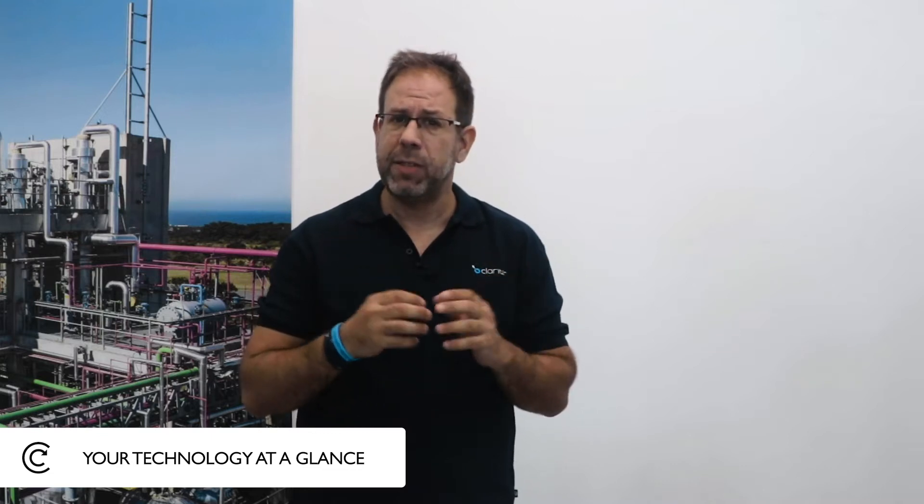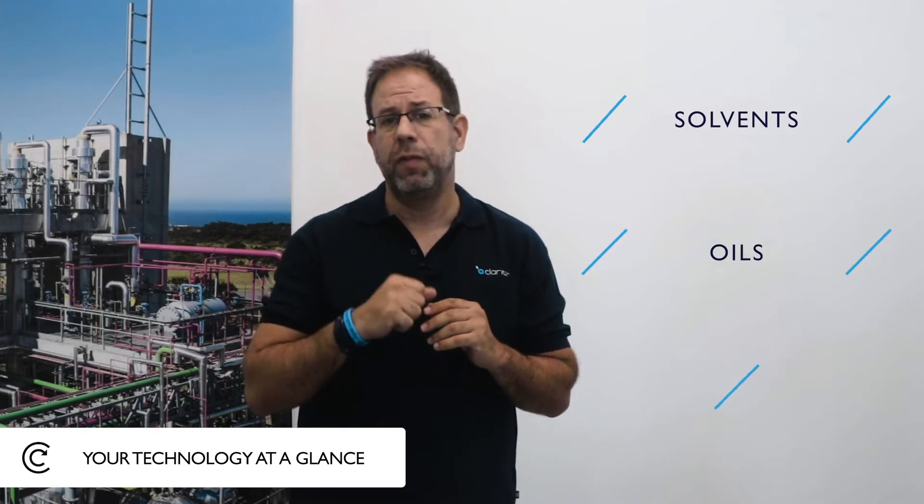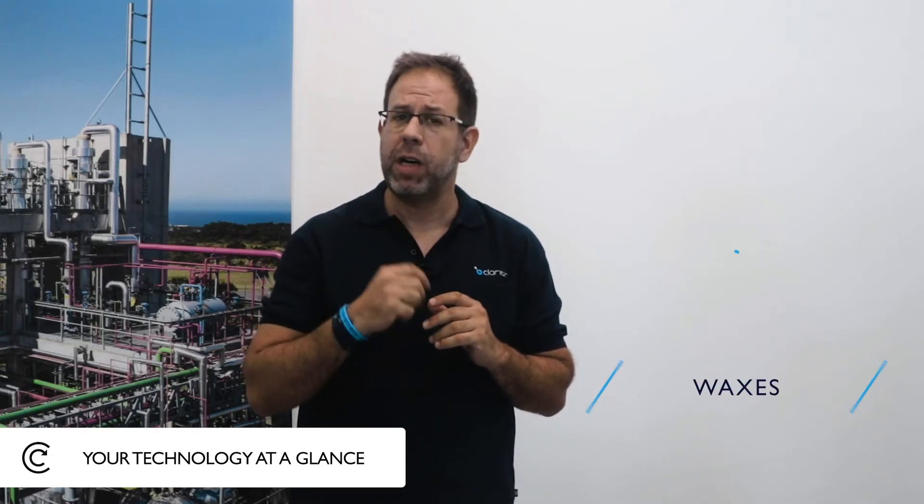This is a hydro-treatment complex process that we do uniquely at Clariter. Thereafter, we run it through distillation columns. In the distillation columns at the end, we have three families of products: a solvent family, an oil family, and a wax family.